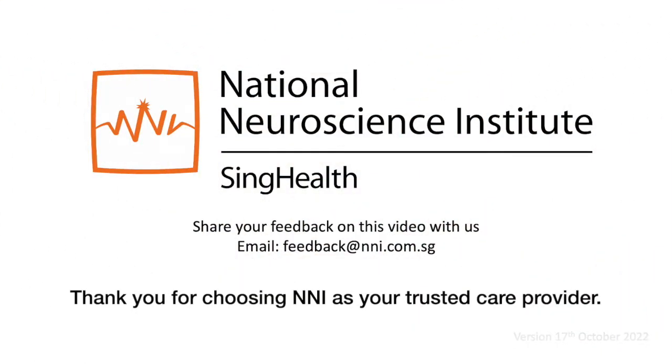Share your feedback on this video with us by emailing feedback@nni.com.sg. Thank you for choosing NNI as your trusted care provider.